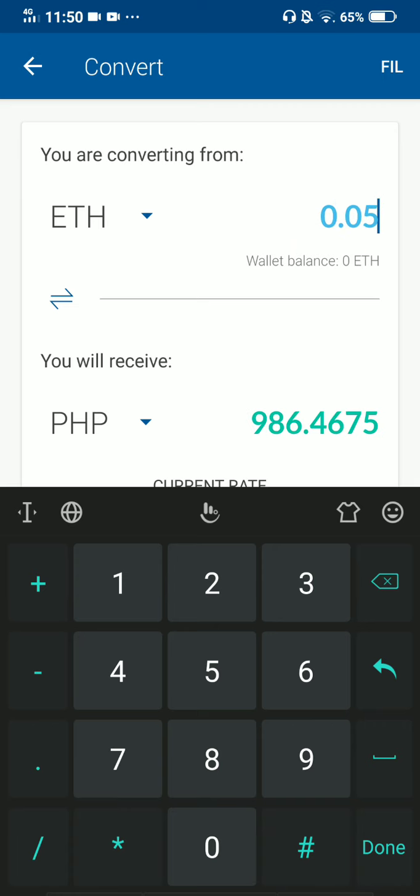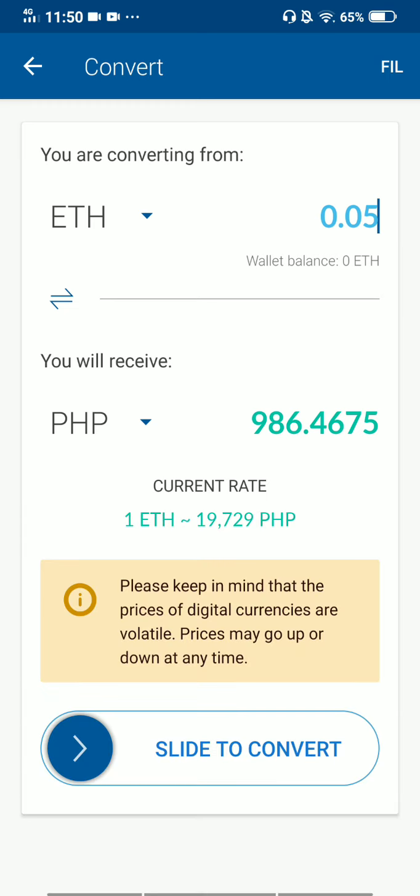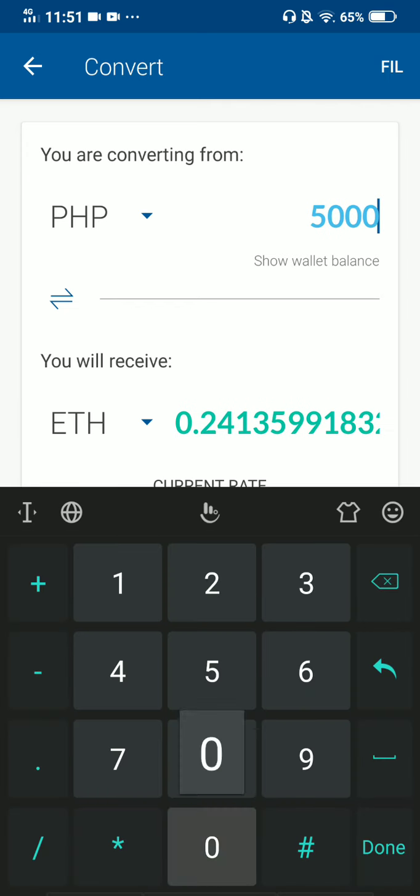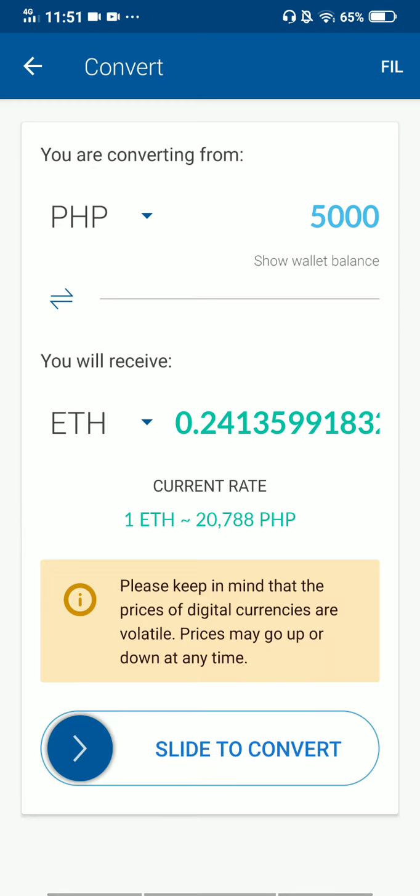Let's try a different amount — let's try 0.05 ETH. There you go: 0.05 Ethereum is equivalent to 986.4675 Philippine Pesos. You can type in any amount of Ethereum and it will be automatically converted to cash. Vice versa — if you select Philippine Peso and type in 5,000 pesos, it will automatically be converted to ETH: 0.2413599183 and so on.